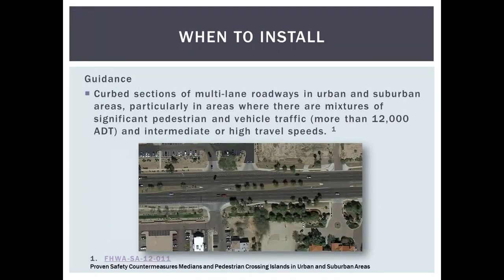General guidance applies to curbed, urban-suburban sections of multi-lane roadways — not necessarily a rural roadway application. You're looking for areas with mixtures of significant pedestrian and vehicle traffic: typically more than 12,000 ADT, which usually requires more than two lanes. Travel speeds of 35, 40, or 45 miles per hour are in the target range.